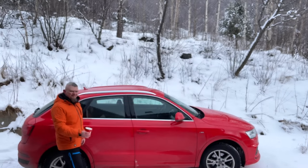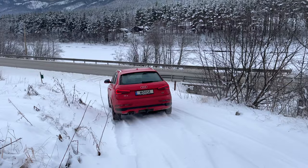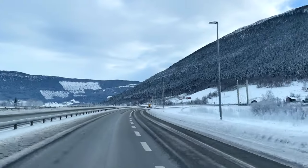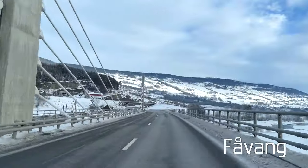Now it's minus 15 and it's really cold. If you drive from Oslo by car along the E6 highway, it's about 220 km to Favang.